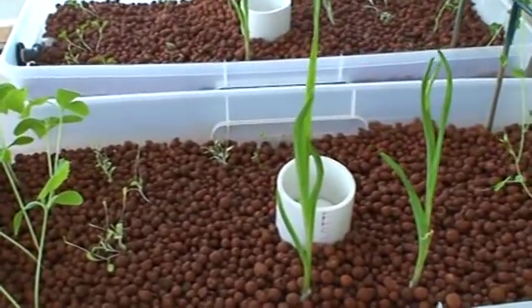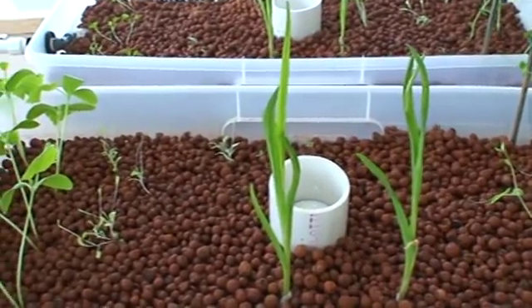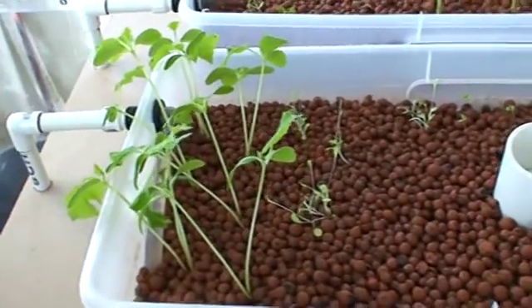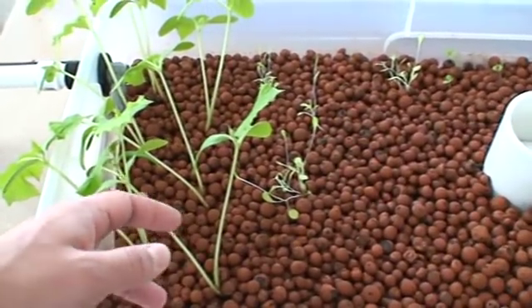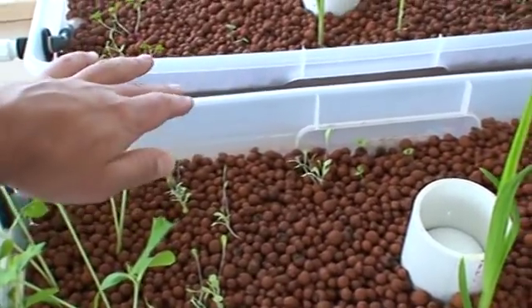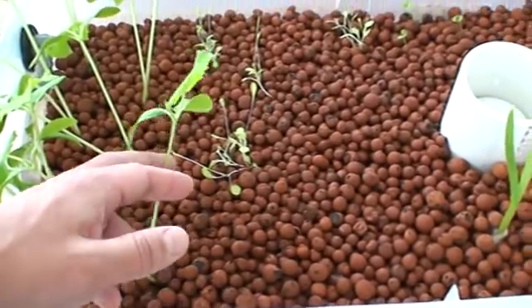A quick update here on the aquaponics setup. These are cucumbers. They're doing well now that they've gotten past this 2-inch gap I have between the top of the container and the hydroton. Made them a little leggy.